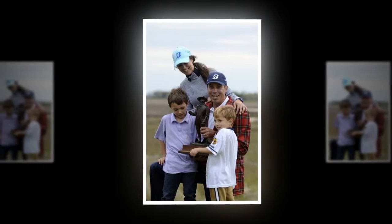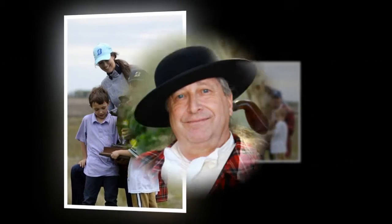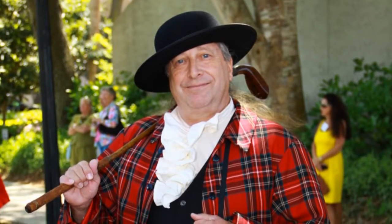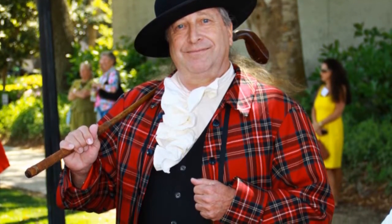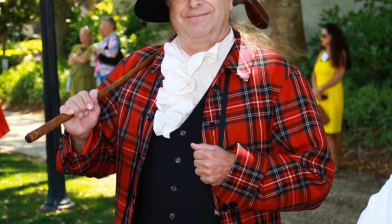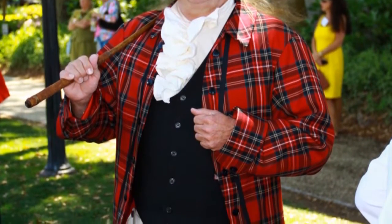Loretta Bland poses in her luminous pink Lilly Pulitzer pants. Claire Mallory, Elle, and Jordan Chapman traveled to Hilton Head from Alabama. Mallory and Chapman take fashion at the tournament very seriously — they usually change their outfits five times before heading out onto the golf course, they said.